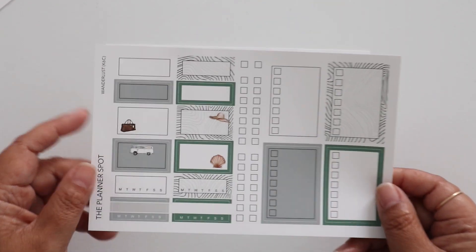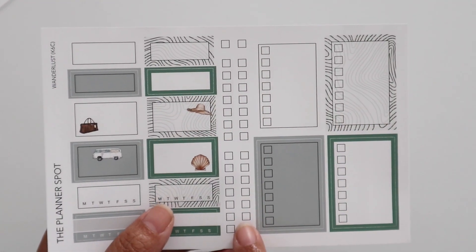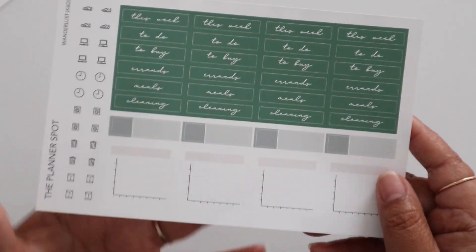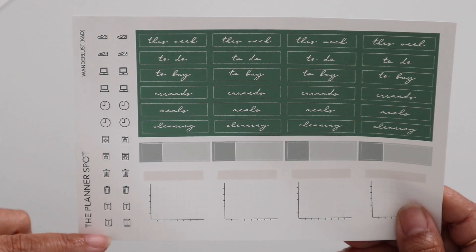Sheet C has all the boxes - quarter boxes, half boxes with a little bit of deco, your habit trackers, some check boxes, and some checklists. And then here's sheet D with all of your headers, some two-tone labels, some graph trackers, and some more circle icons.